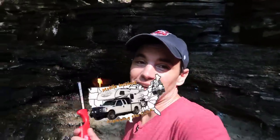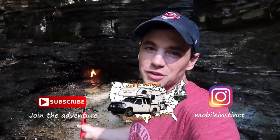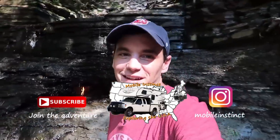Hopefully you liked this vlog. If you did, make sure you follow me along on my journey. I'm traveling all over the country, checking out amazing places like this. I'll see you guys on the next adventure.